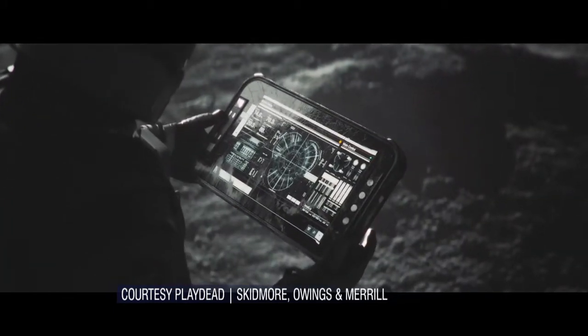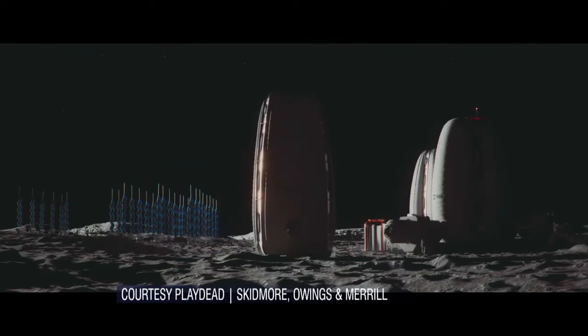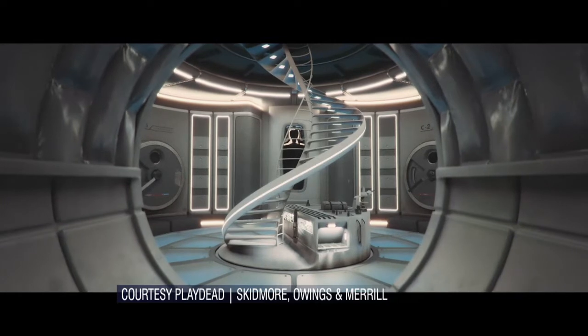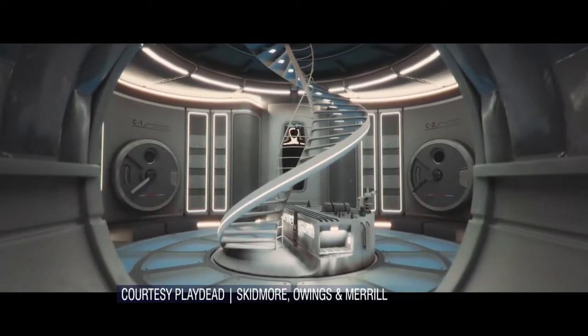We were fortunate enough to be approached by the European Space Agency to collaborate with them, to give form to their vision of how we could go back to the moon in a different way.